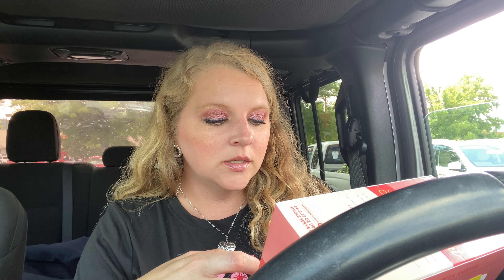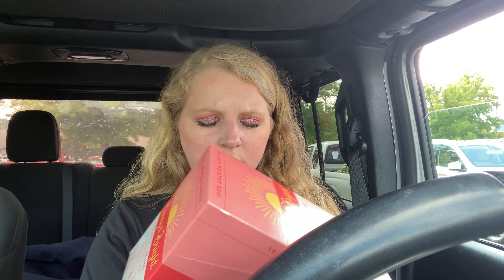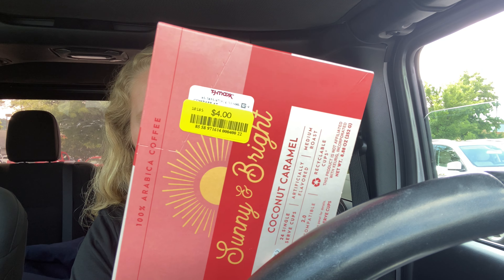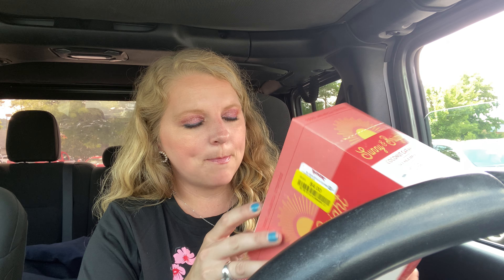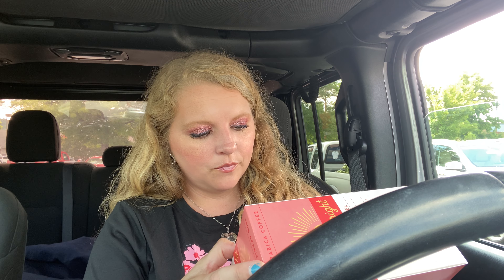They had some coffees that I was eyeballing the last time I was here. These are the Sunny and Bright brand — this one's coconut caramel and there are 24 in here. These were on sale for four bucks. These types of coffees are like a hit or miss; sometimes they're good, sometimes they're not.